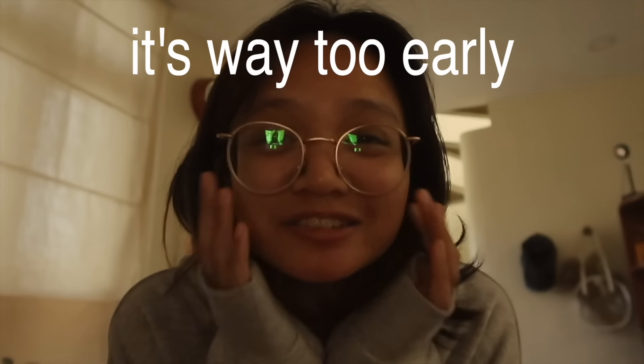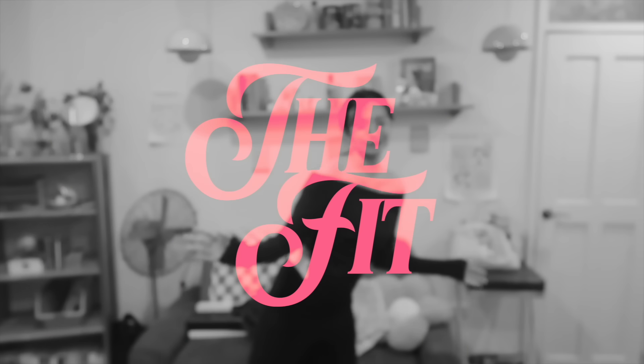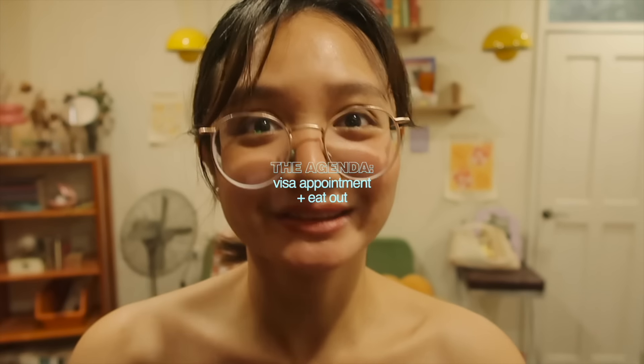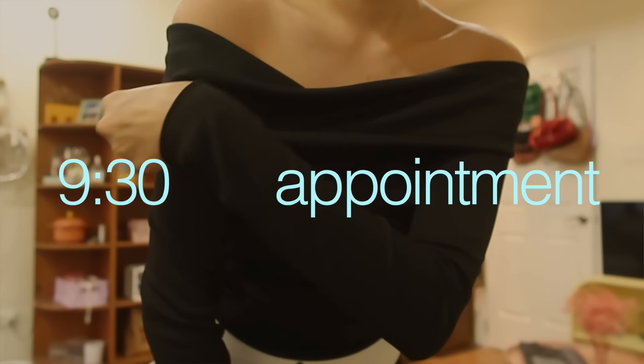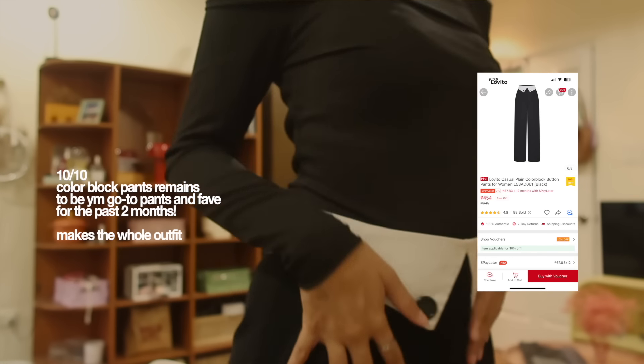Good morning everyone, it's a rainy Tuesday and today we're going out — it's a work day, a new work week. I already dressed up because I'm kind of in a rush; we have to go to the Italian embassy. Me and my family are going to apply for a visa for the second time — they're making us go back because we had missing documents last time. We have to leave by 7:30 for our 9:30 appointment.